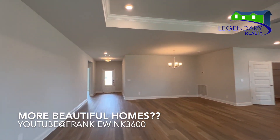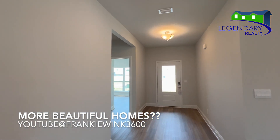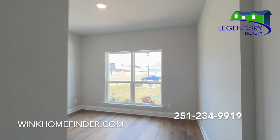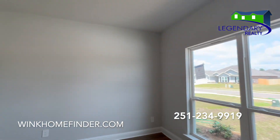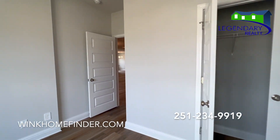You want to see more beautiful homes? Don't forget to subscribe to my YouTube channel, Frankie Wink 3600. Call today for your private showing at 251-234-9919.